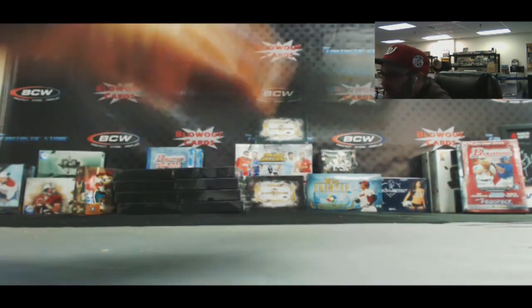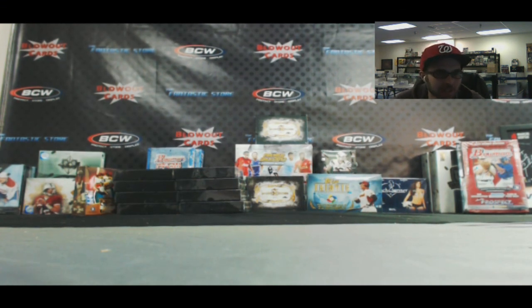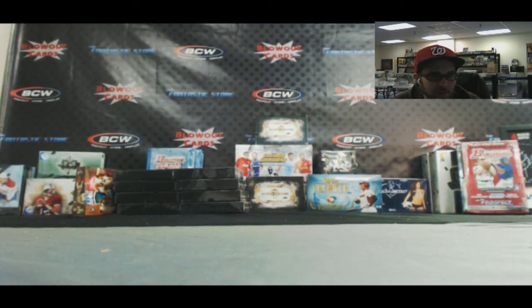Alright guys, awesome case - hope you all enjoyed it. I'll do that one random here in a sec and get all this stuff top-loaded and out to you as soon as I can. Appreciate it guys. Round 7 in the book.